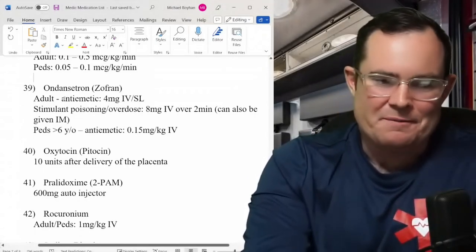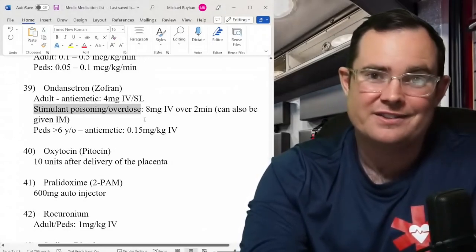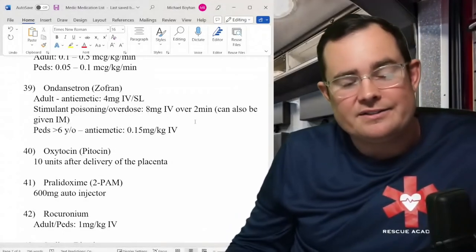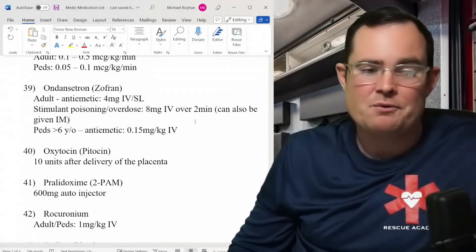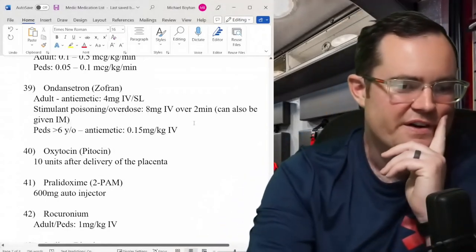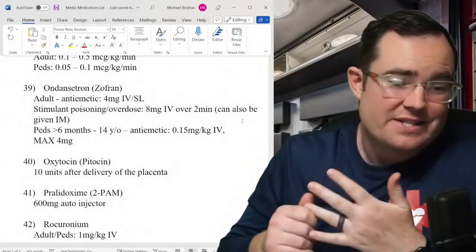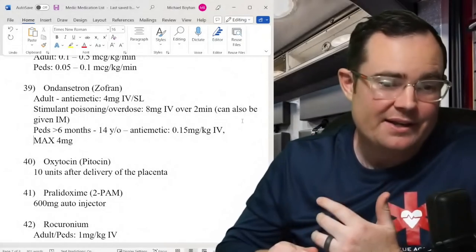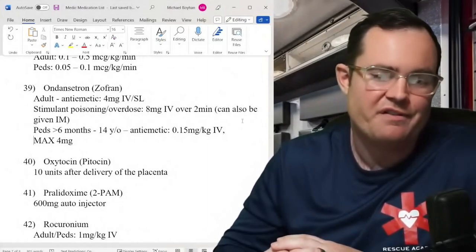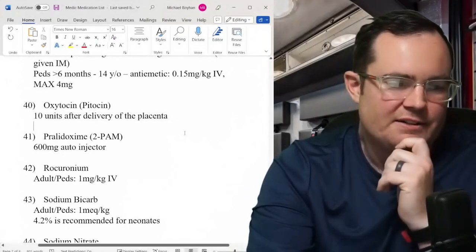Ondansetron (Zofran): 4 mg anti-emetic — no change. New update: stimulant poisoning or overdose — 8 mg IV over 2 minutes. Never heard of this before; I'll need to research the science behind it. Pediatrics 6 months to 14 years as anti-emetic: 0.15 mg/kg max 4 mg — increased from the old 0.1 mg/kg. Oxytocin: still 10 units IM after delivery of the placenta.